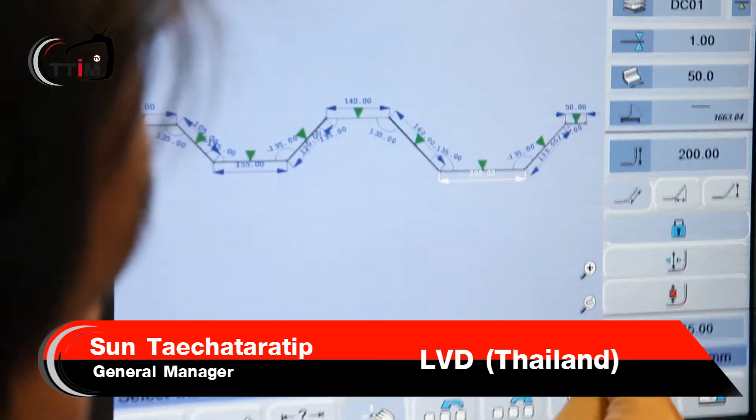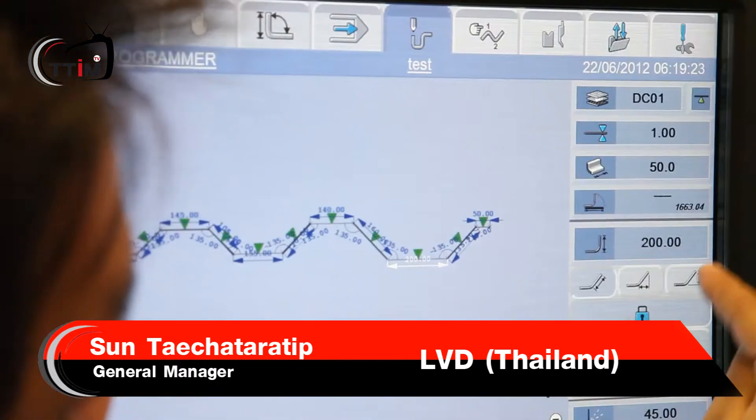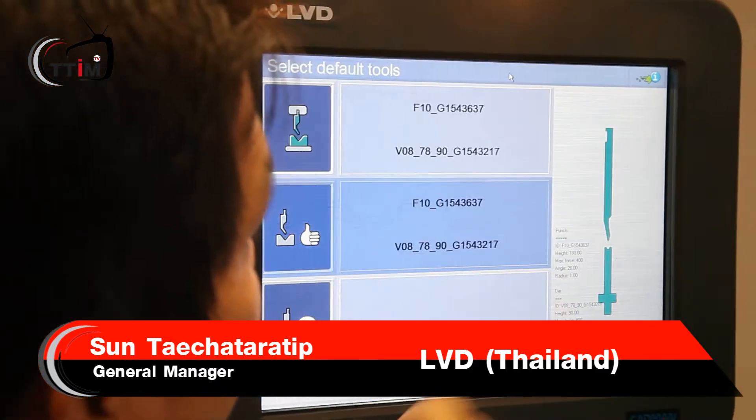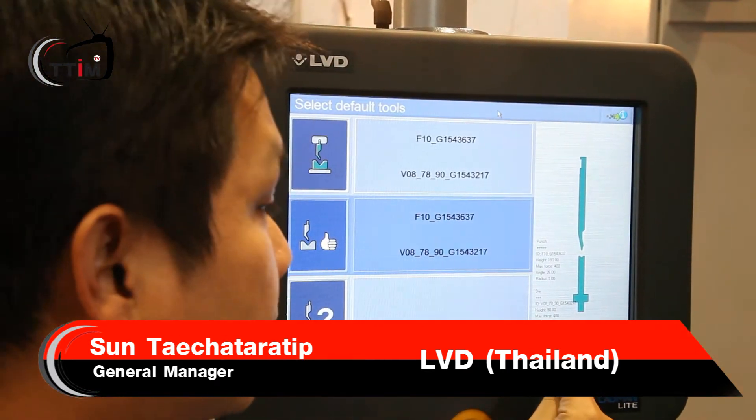One more feature is the touch speed. As you can see, the touch speed itself — you can make drawings directly on the touch screen. So for simple work, you can finish it at this machine. No need to do anything outside of the machine; you can do everything on the machine.